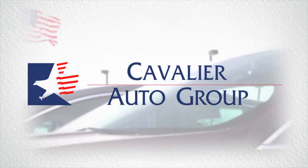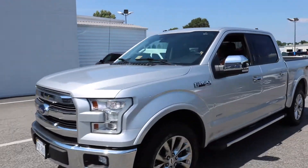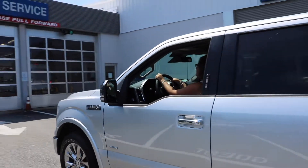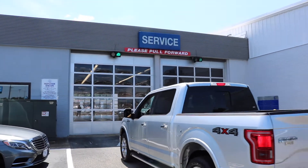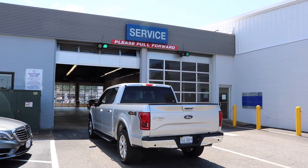Cavalier — serving customers right. Welcome to Cavalier Ford. Today we're going to show you what goes into the Works Service Package.